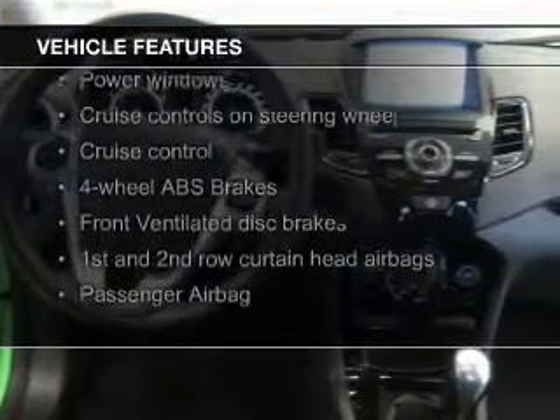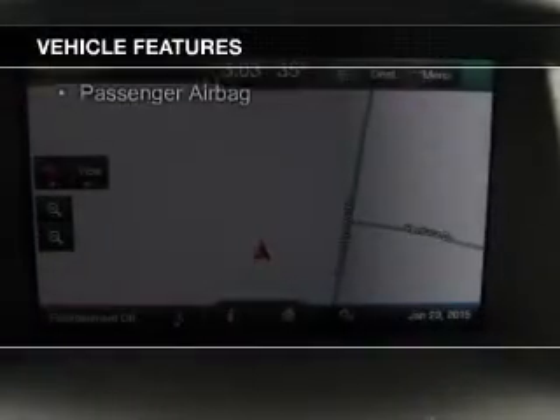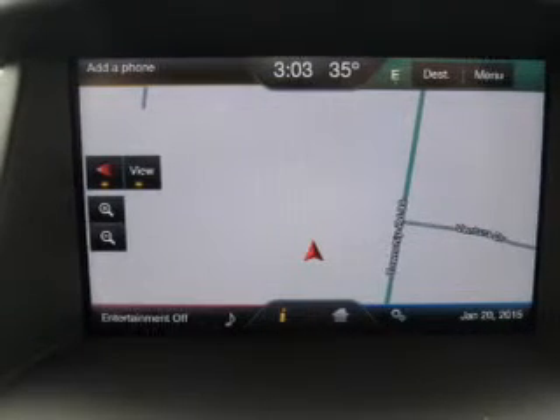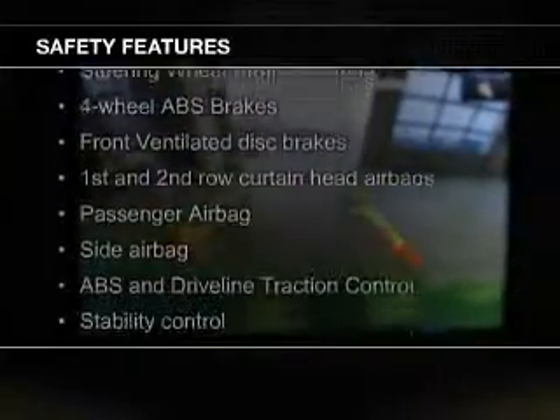The features include leather seats, heated seats, Bluetooth connectivity, Ford Sync, voice activation, Sirius XM satellite radio, digital radio, digital audio input, and auxiliary input, steering wheel controls, and a premium sound system.